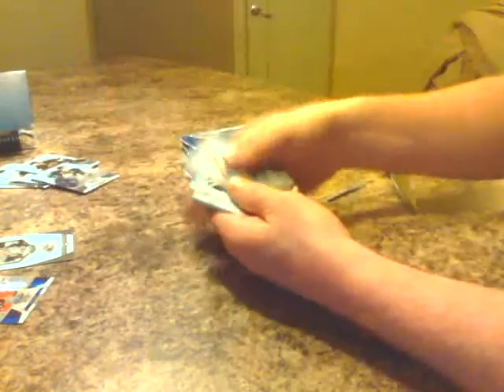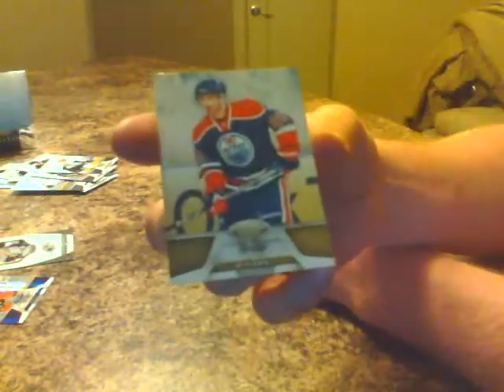Next pack. Start things out with Sidney Crosby, base. Nick Backstrom base. Derek Brassard base. Shea Weber base. Decoy — Sam Gagne for the Oilers, base.